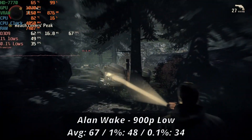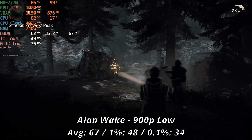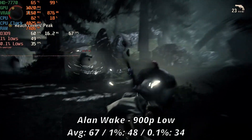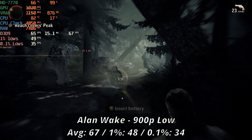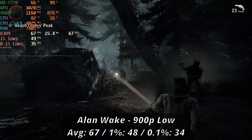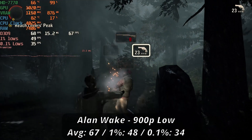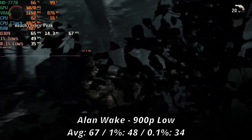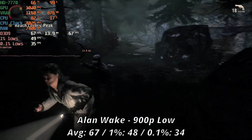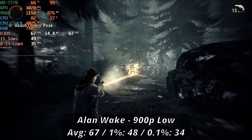Alan Wake proved to be pretty challenging for this card to run, as to get a mostly stable 60fps we had to take a small resolution sacrifice. Trying out 900p low settings, we got a respectable 67fps average with good lows of 48 and 34. While it was pretty frequent for us to drop down into the 50s and at some times the 30s, it was still a pretty smooth experience throughout, and combat was not hindered in any way. Considering the Steam release dropped a few months before this version of the card, I kind of expected it to run a bit better, but Alan Wake is also pretty intensive with its lighting effects.